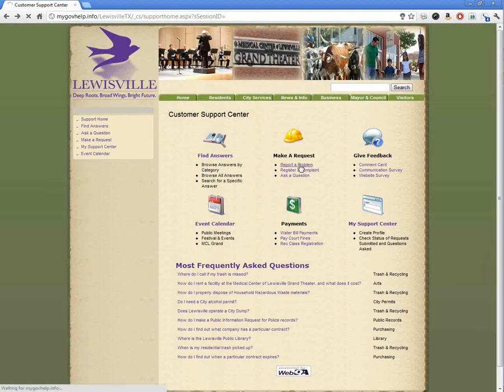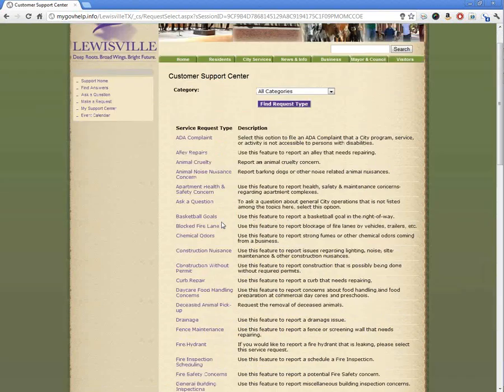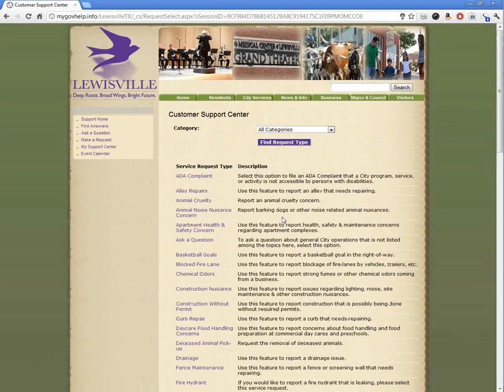Reporting a problem is pretty straightforward. Here we have all the different categories that you might want to report to — all the different departments, locations, clearly spelled out. It makes it pretty straightforward.